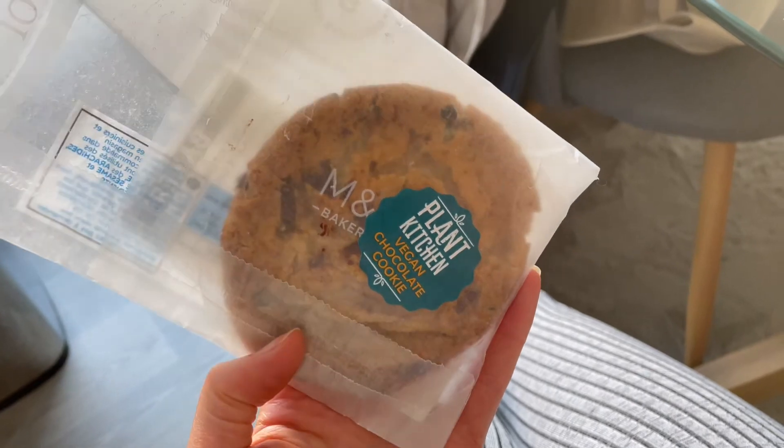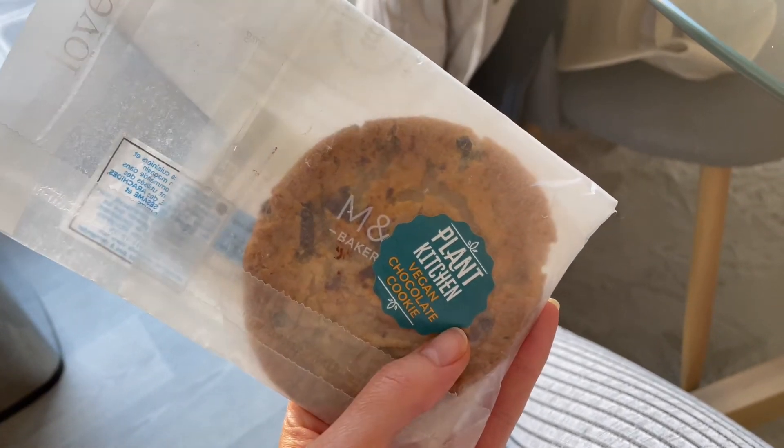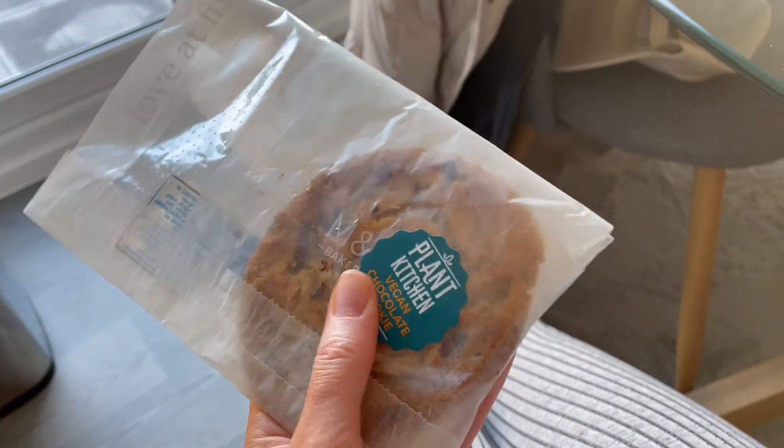Good morning! I had a bagel for breakfast which obviously isn't that exciting, but I just bought this from M&S which I'm going to try - it's part of lunch. It doesn't feel very squishy though.